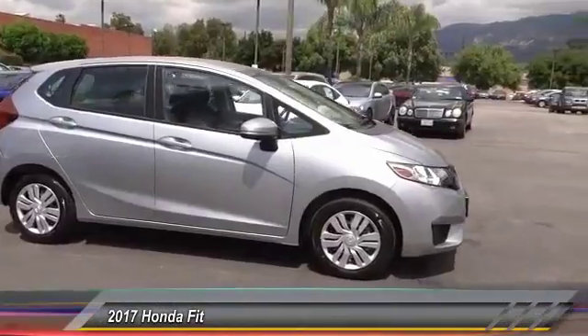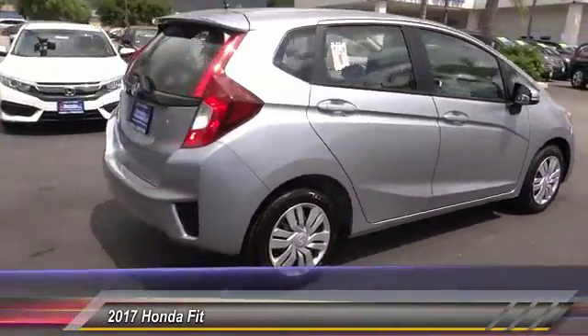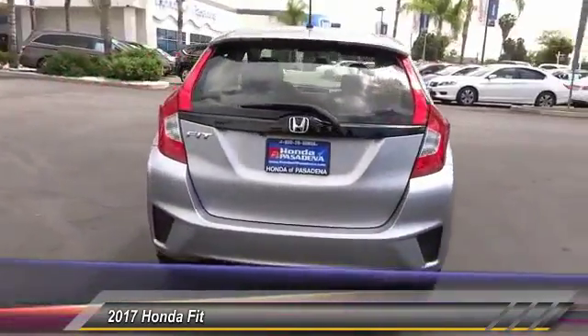2017 FIT. The FIT was engineered to be useful, efficient, and reliable. But its most important attribute is its innate charm and coolness.